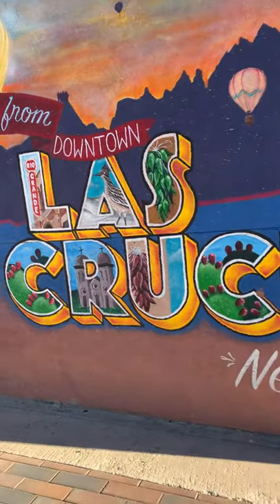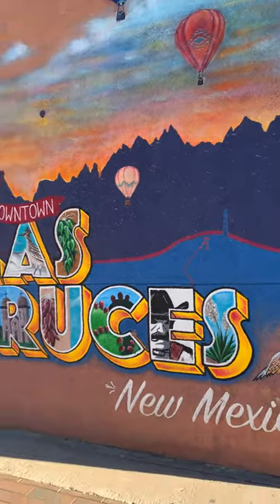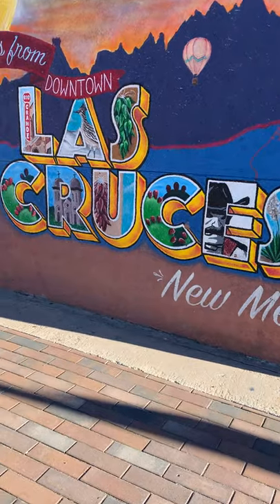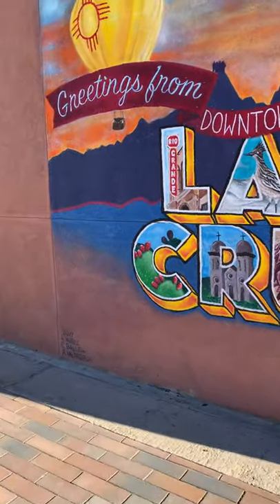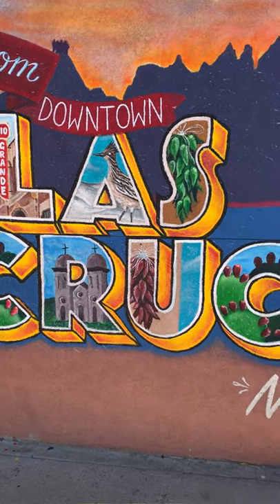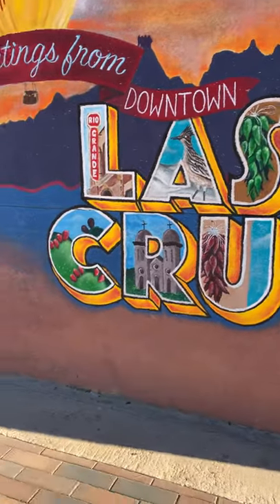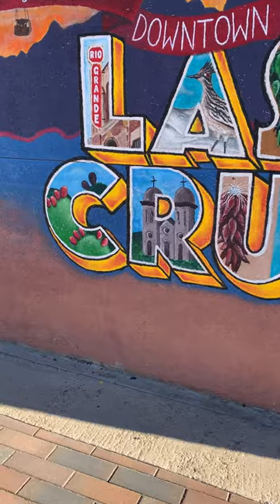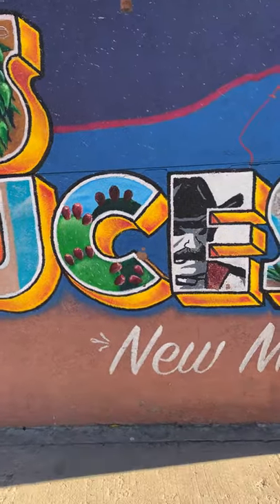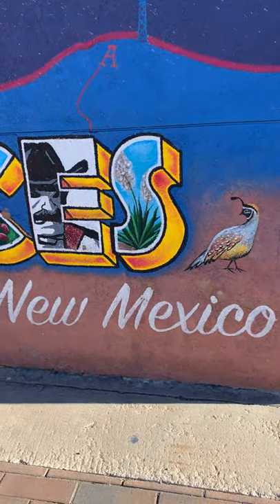I like it because it resembles where I was born and raised. There's a lot of different colors, all kinds of balloons, the Las Cruces city name, the Rio Grande Theater, the Roadrunner bird, green chili, cactus, St. Genevieve Church, red chili, and it also features NMSU — I thought that was pretty cool because of our college located here — and then it also has our state flower, the yucca.